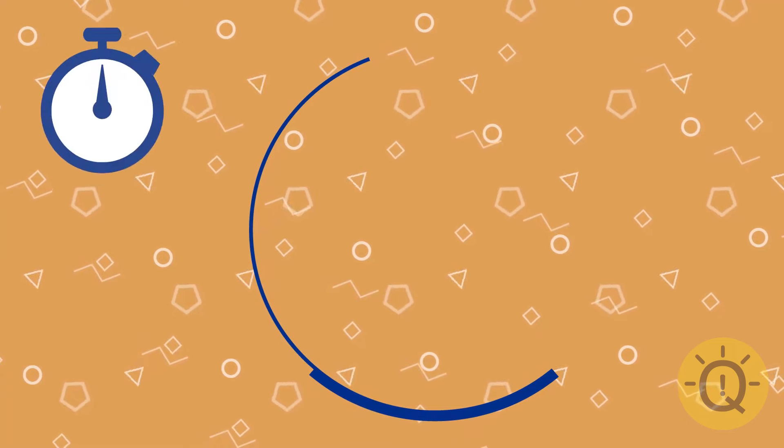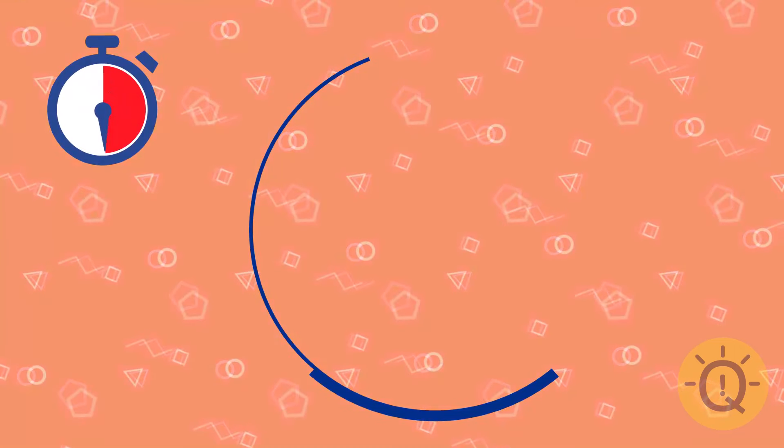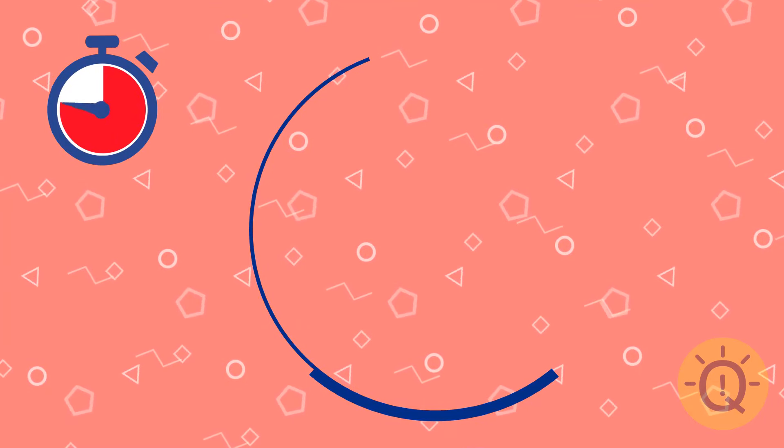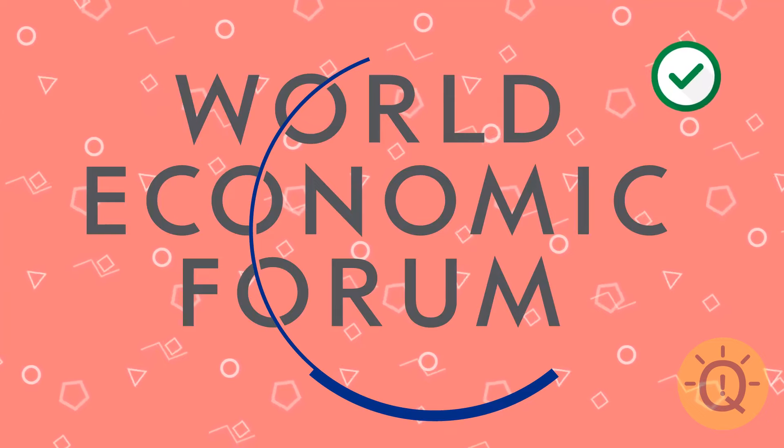What about this one? Not much, so it's hard. You can get 5 points if you guess it right. That's World Economic Forum.